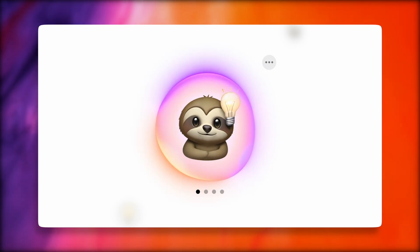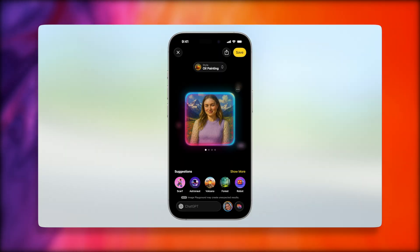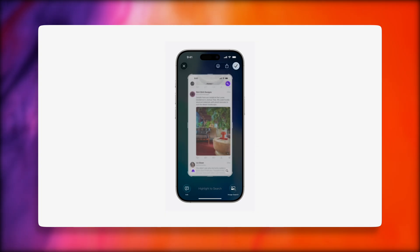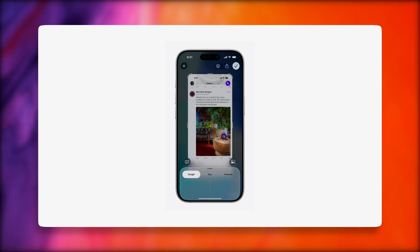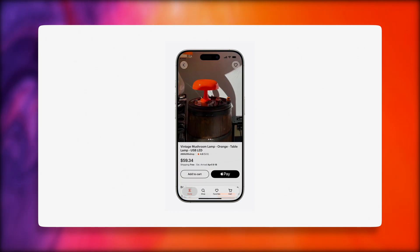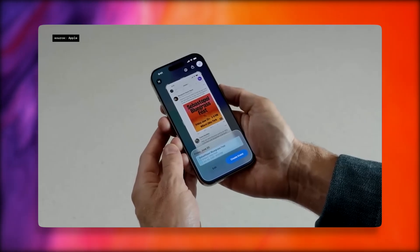On the minor end of things, there are new updates for Genmoji and Image Playground. You can now do more customization with your generations, like changing a hairstyle in a picture and updating it as a contact poster. Visual Intelligence is also getting an update — now it doesn't just scan things from your camera in the real world, but it will also scan your screen. You can do web searches based on what you're looking at, ask ChatGPT questions, or search apps like Etsy for similar items. It can also detect events on screen and automatically add them to your calendar.